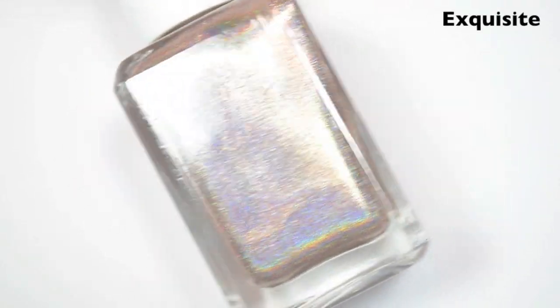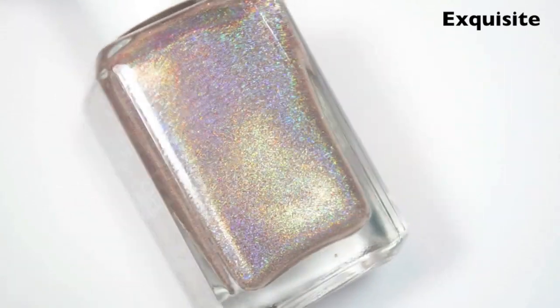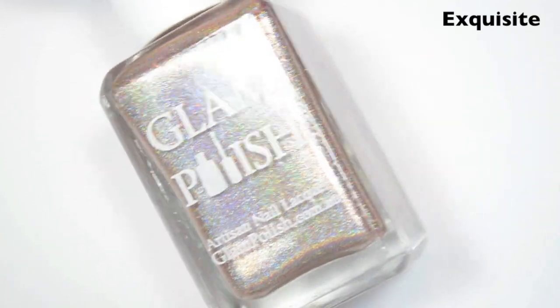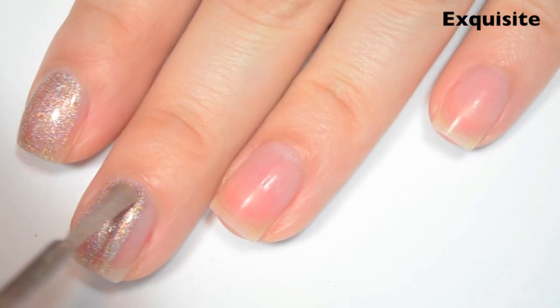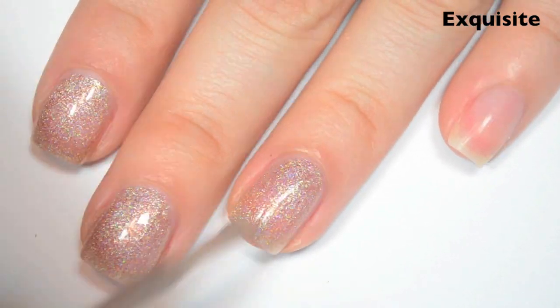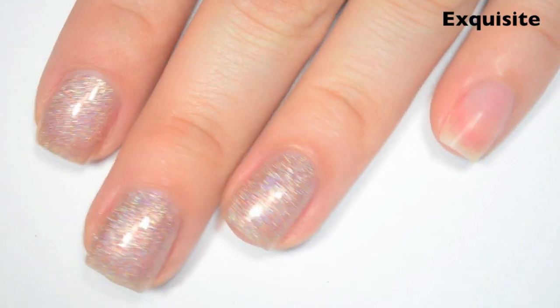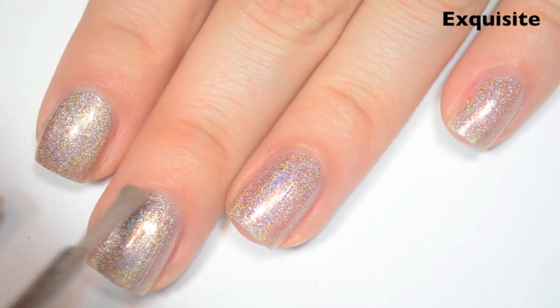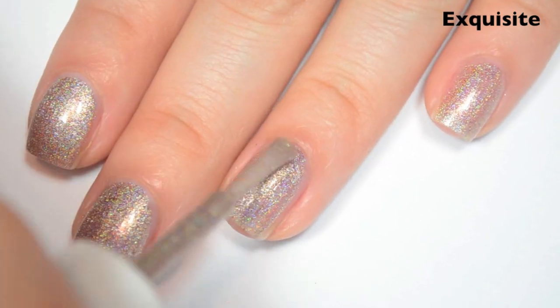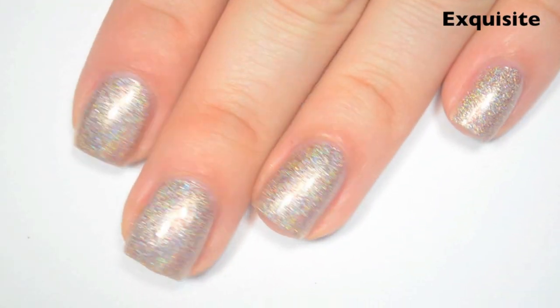The next polish is called Exquisite, and this is kind of like in between a champagne and a rose gold for me — maybe like a very pale rose gold holographic. Here's one coat. This one is a bit sheer on the first coat. Formula is the same as the other ones: smooth, easy to apply. I do feel like it qualifies more as a nude holographic after looking at it on my nail. Here's two coats, and this one covers completely in two. I really like this color. This one also dried pretty fast. So there is two coats of Exquisite.